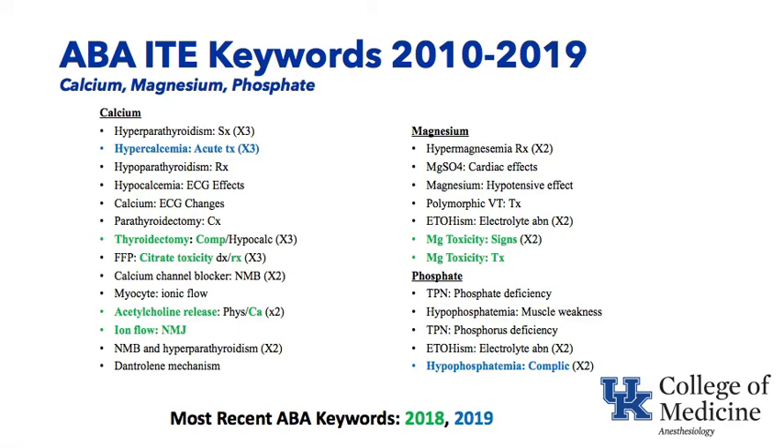The ABA in-training exam keywords for about the last decade on the topic calcium, magnesium, and phosphate. First, calcium: hyperparathyroidism — what are the signs? What are the signs of hypercalcemia? What's the acute treatment of hypercalcemia? Usually Lasix and saline infusion. Hypoparathyroidism — what's the treatment? Often calcium supplementation. Effects of hypocalcemia on the electrocardiogram would be prolongation of the QT interval. EKG changes with calcium are mainly around the QT interval — prolongation with hypocalcemia and shortening with hypercalcemia.